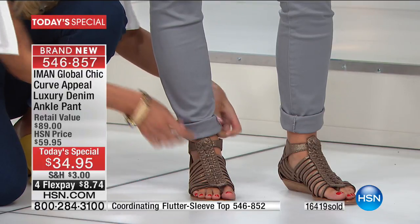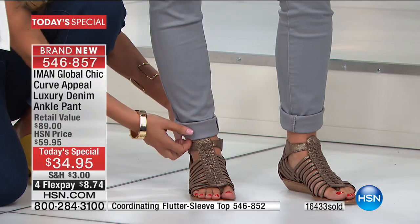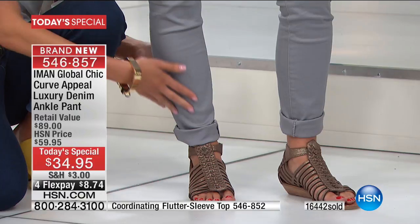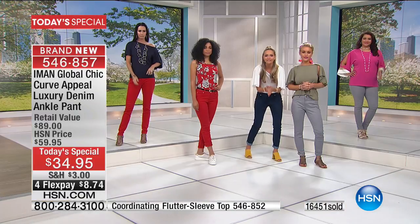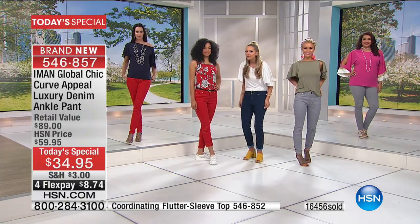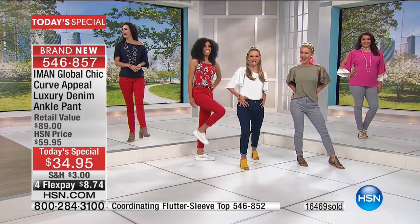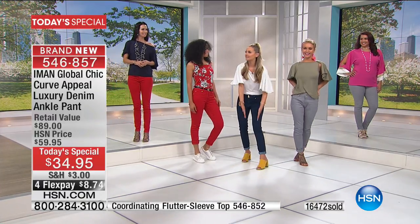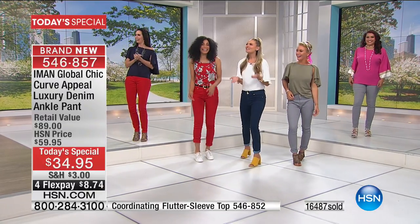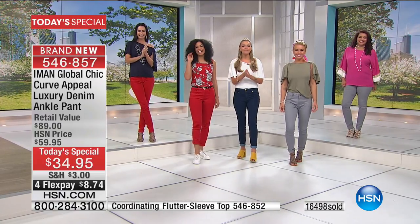This will take you year-round, especially a gorgeous taupey gray color like this. Look at how it sits so perfectly. It's an ankle pant, but it gives you the look of every silhouette of jeans out there. In that lungable, exercisable — do your superstar poses. You could do the bend and snap. You could do a lot of movie references in these pants, which is very important.